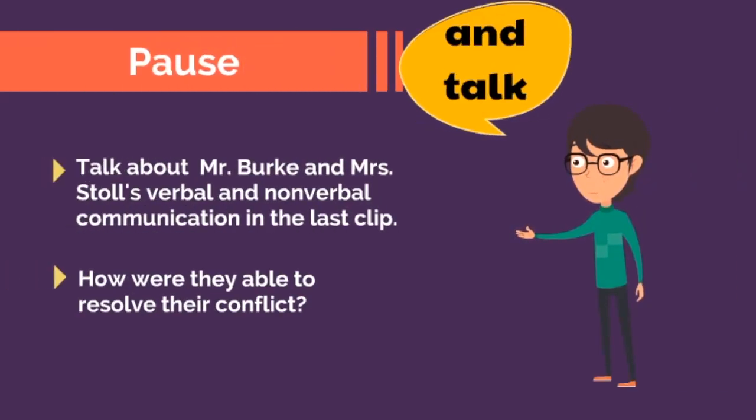Pause and talk one more time. Talk about Mr. Burke and Mrs. Stoll's verbal and nonverbal communication in the last clip. How were they able to resolve their conflict?